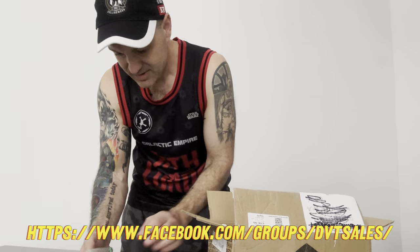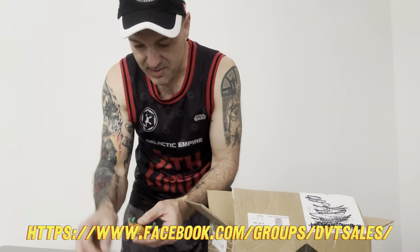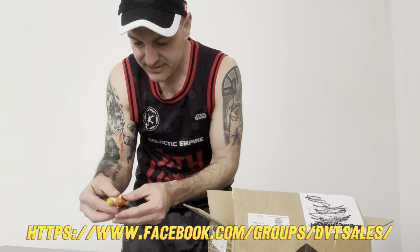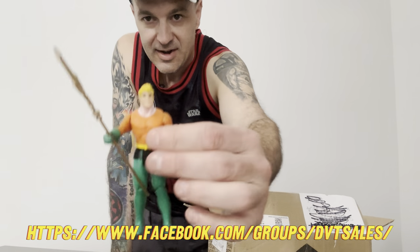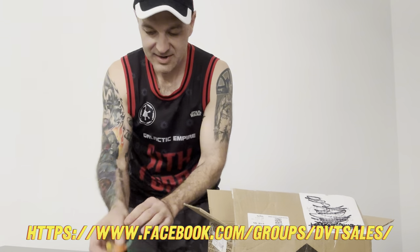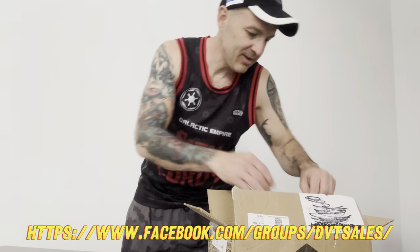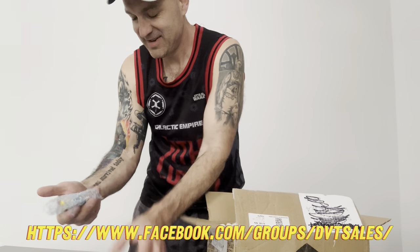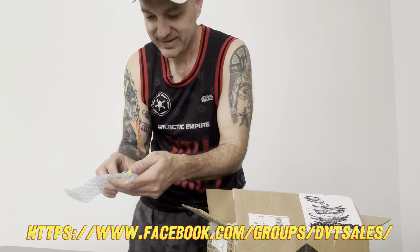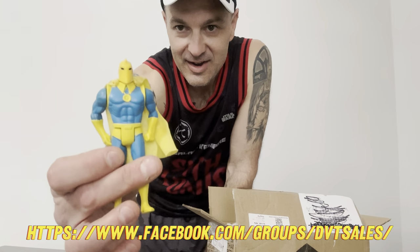Let's have a look - we've got Aquaman, and that is a foreign one I believe. Aquaman - I think it's Argentinian. It's lovely, it's fake.